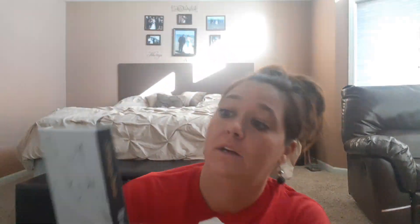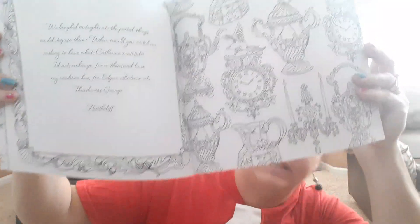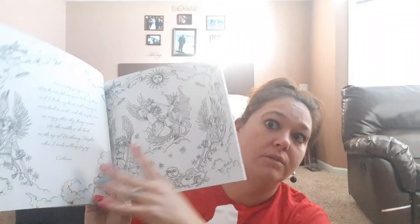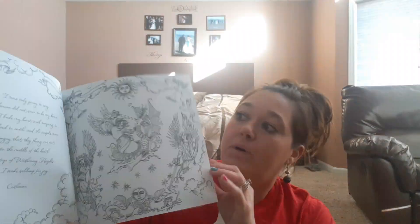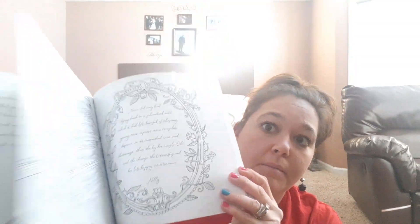I also found this coloring book. The pages are beautiful — they have little quotes. Just a beautiful, nice book for a teacher or for anybody really. Great little gift.